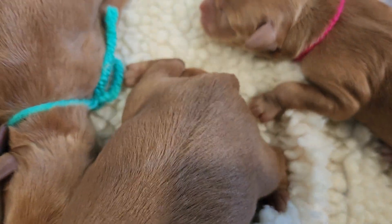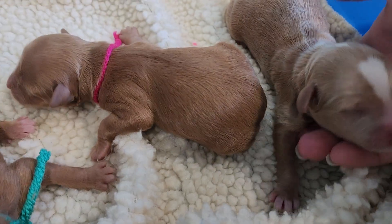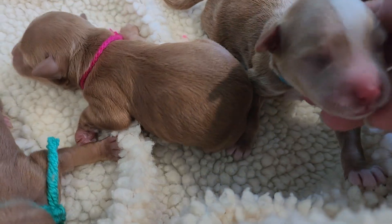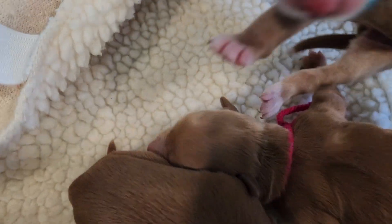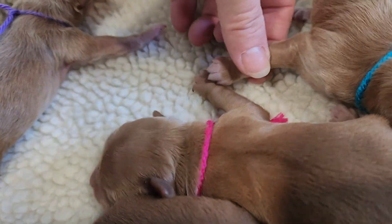And last here is Blue male, wavy coat — look at all that white, oh boy! Tip of his tail and all four paws have white. I can see his white real good on there.